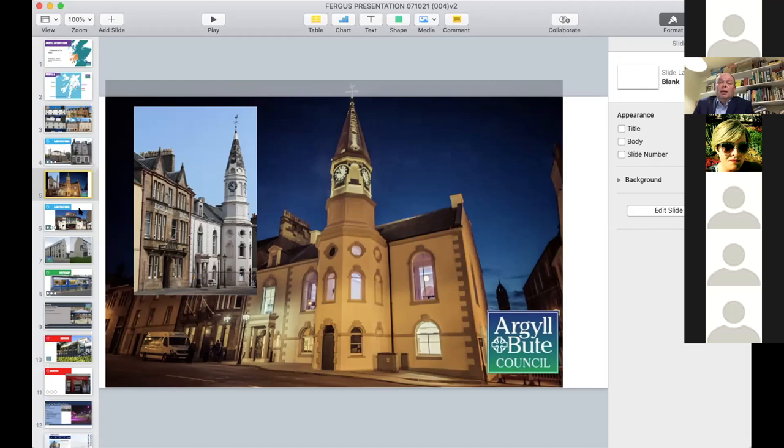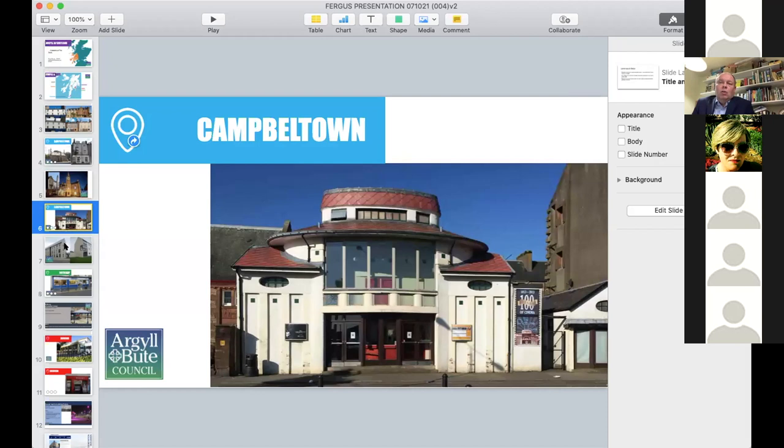Campbelltown cinema — a great Category A-listed building — was very much hanging on by its fingernails. It was run by community volunteers, there was no heating, and it wasn't digital. But with another three or four million pound investment, utilising local volunteers and local people, working with the council and bringing in partnership funding, it is now a fantastic modern facility and a great asset for the town.